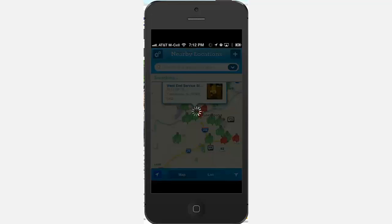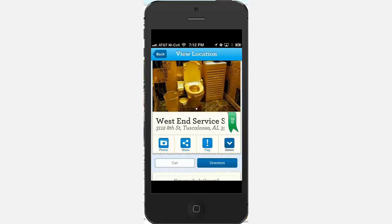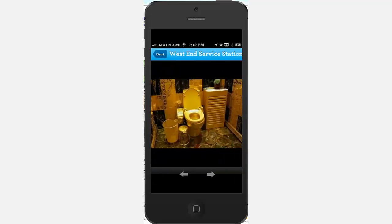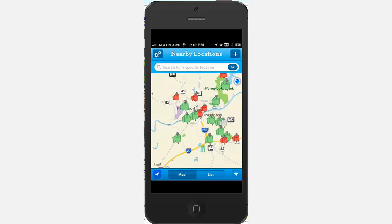In order to view the photos and to post your own reviews, you will need to link this app to your Facebook account. You can decline to have Sit or Squat post to your timeline during the linking process. Should you not want to link to your Facebook account, you will still be able to view the map and ratings.